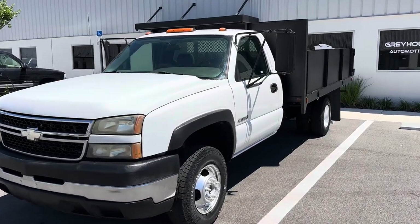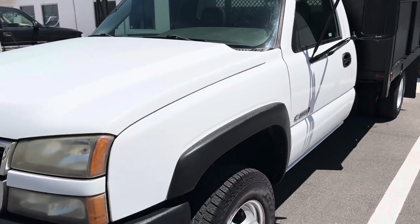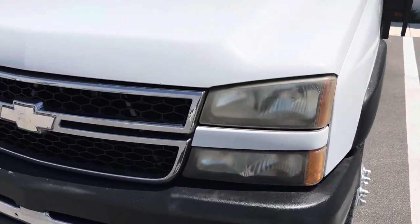Welcome to Crayon Automotive. We have a 2006 Chevy Silverado 3500, 6.0 gas.